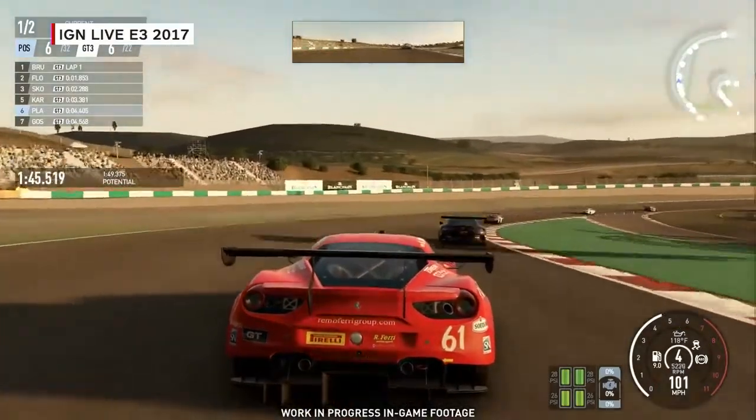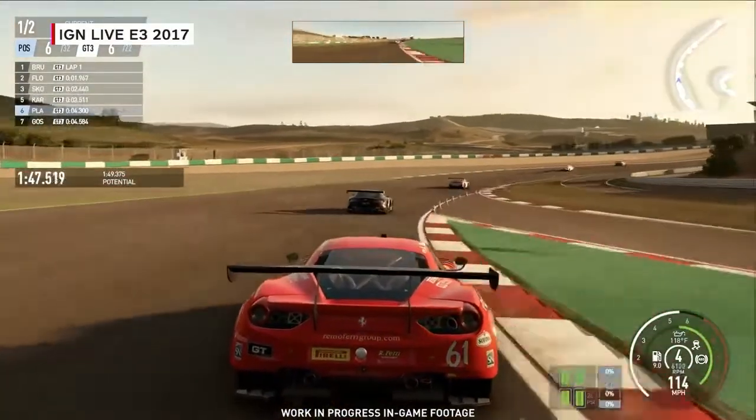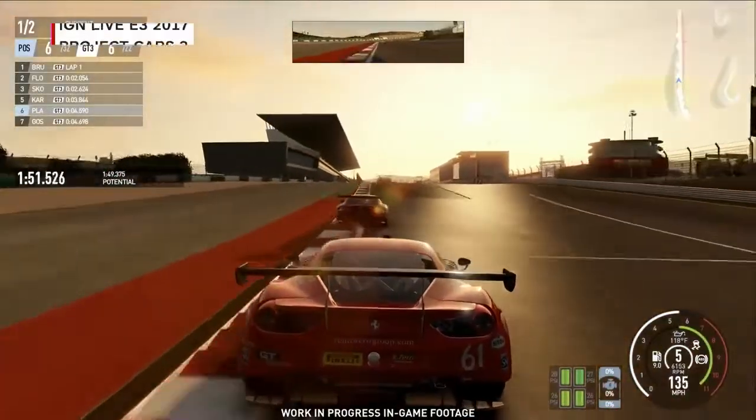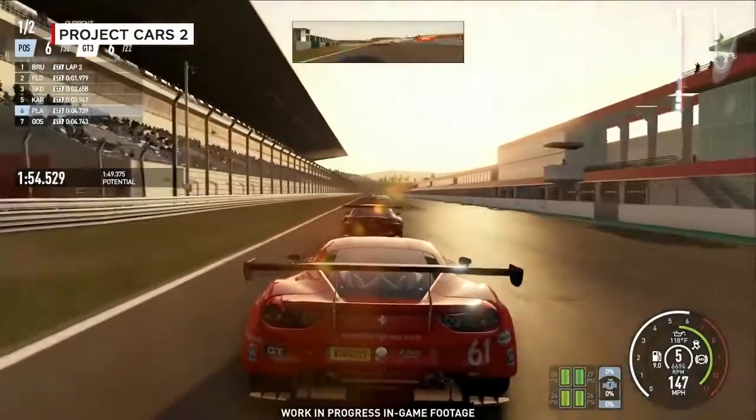If you have an area that's in shade versus in sun, that area will actually be cooler in the simulation, as it would be in real life. And it matters because to a race driver, it affects how he approaches the race, how he schedules tire changes, and all of those little technical details.